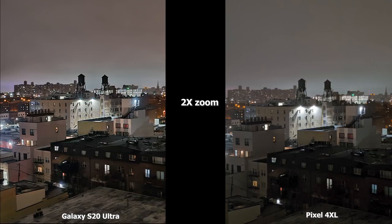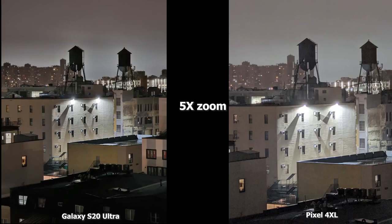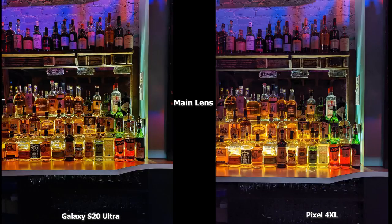Moving to the ultra-wide shot, the Pixel 4XL doesn't have an ultra-wide camera. The iPhone 11 Pro Max still does a decent job without night mode, but you can see how the S20 Ultra excels at sharpening and brightness — you can see the rooftops much better and appreciate how wide that lens is. At 5x zoom, which the Pixel 4XL can also do in night mode, the S20 Ultra is sharper with more focus, while the Pixel 4XL is a bit hazy. The clarity across the board on the S20 Ultra is impressive.